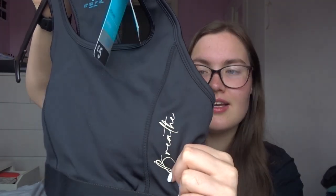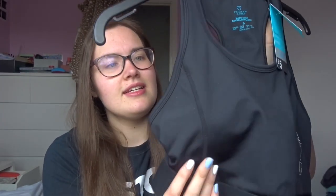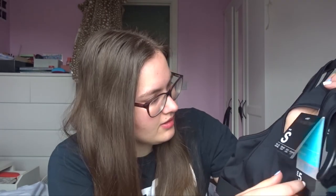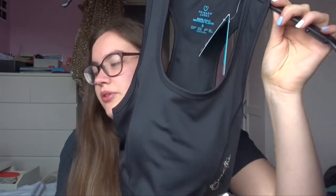First of all I got this sports bra that says 'Breathe' on the side. It's a size small, which is a 10 to 12, and it was five pounds. It's also part of their recycled range, so it's made from recycled plastics. It has padding in the boob area — you can take them out if you want, but I prefer a bit of padding because I feel like they're more supportive.